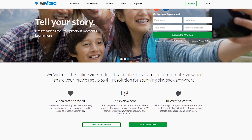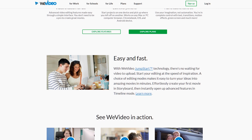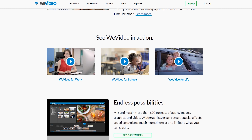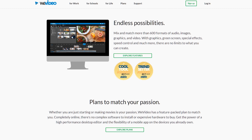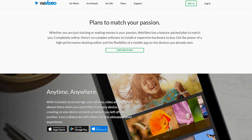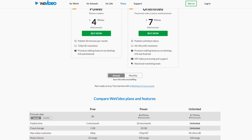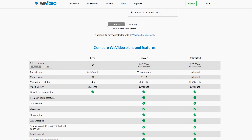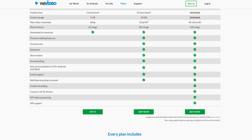WeVideo is a subscription-based, cloud-based editing solution that runs in your web browser — no software to download and install. It's amazing for collaborative video editing where you can upload files and have people from anywhere in the world working with you. It also means you can edit on systems that don't need to be powerful at all, because all the processing is done on the cloud. It comes in at around $5 per month for up to 720p exports, and around $8 per month for the top plan with 4K and 1080p exports.